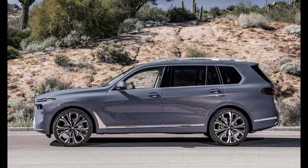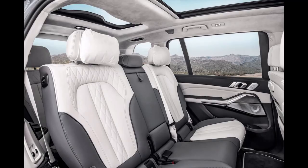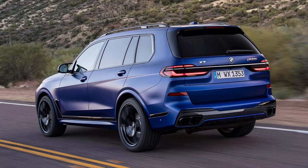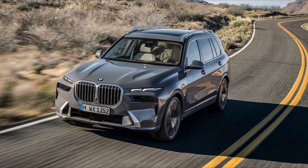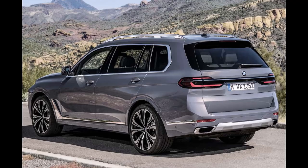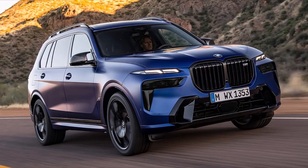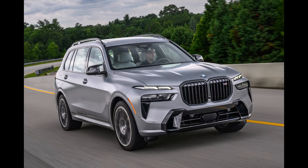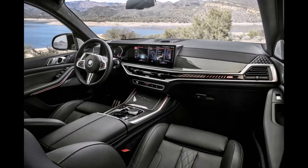The V8 model's name changes from M50i to M60i, and its new twin-turbo 4.4-liter and 48-volt hybrid system are claimed to form a more efficient duo. The range-topping Alpina XB7 has an even more powerful setup than the M60i that makes 630 horsepower — 18 more than before. The entry-level X7 XDrive40i is powered by a 375-horsepower turbocharged inline six-cylinder, and the M60i has a twin-turbo 4.4-liter V8 that makes 523 horses. The Alpina XB7 has a specially-tuned version of that V8, which develops 630 horsepower.